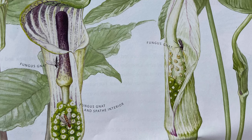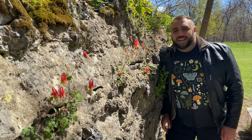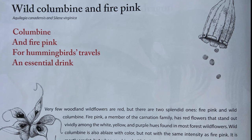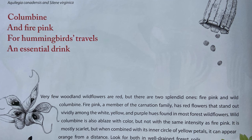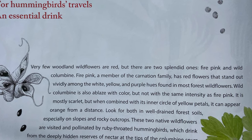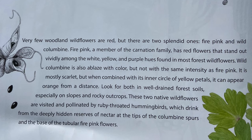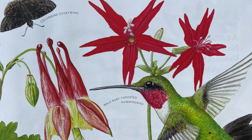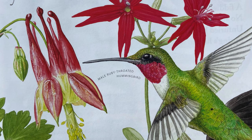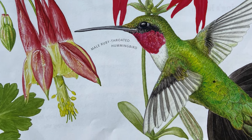Wild Columbine, Aquilegia canadensis, and Firepink, Silene virginica. Columbine and Firepink, for hummingbirds' travels, an essential drink. Very few woodland wildflowers are red, but there are two splendid ones — Firepink and Wild Columbine. Firepink, a member of the carnation family, has red flowers that stand out vividly among the white, yellow, and purple hues found in most forest wildflowers. Wild Columbine is also ablaze with color — mostly scarlet, but when combined with its inner circle of yellow petals, it can appear orange from a distance. Look for both in well-drained forest soils, especially on slopes and rocky outcrops. These two native wildflowers are visited and pollinated by ruby-throated hummingbirds, which drink from the deeply hidden reserves of nectar at the tips of the Columbine spurs and at the base of the tubular Firepink flowers.